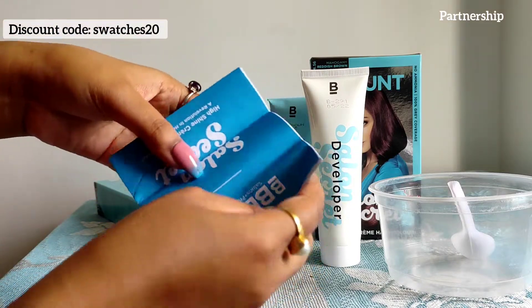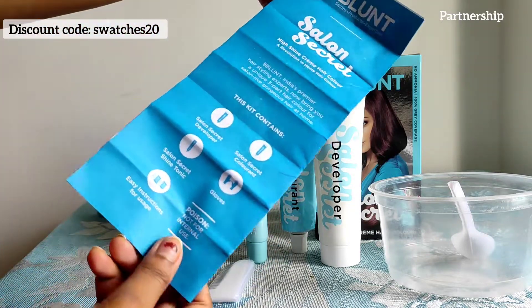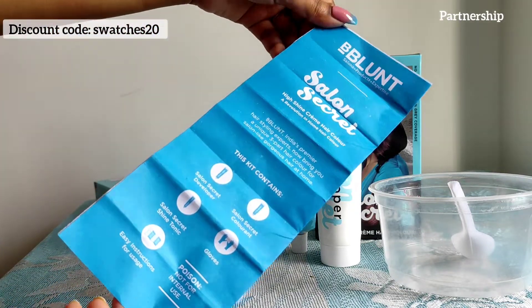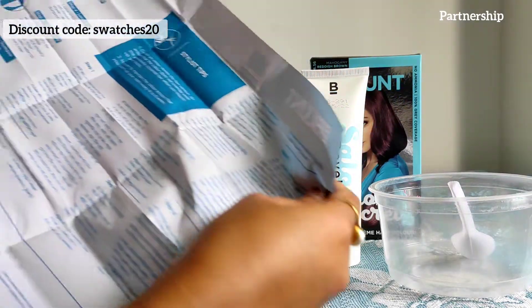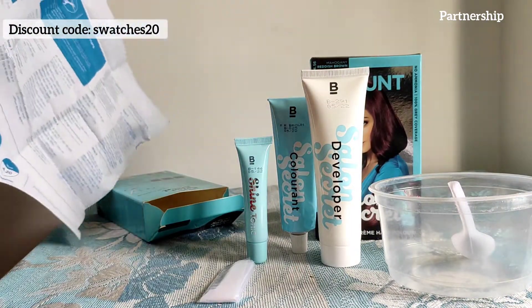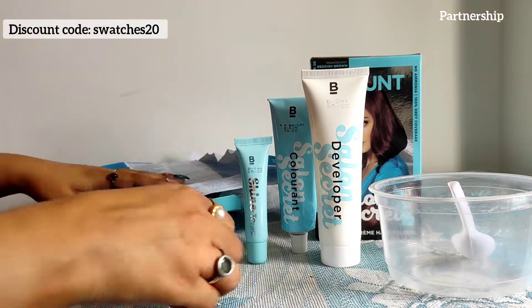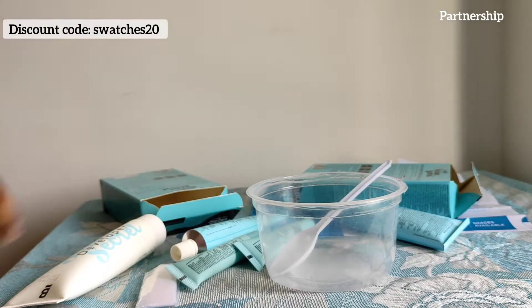If you want to color all your hair, you use the full bottle of developer and color cream. If you want to do half your hair, mix the color and cream in equal quantity. Then add the shine tonic and mix it well. Now I'm going to mix it with the developer.